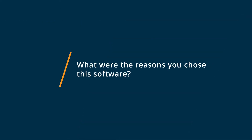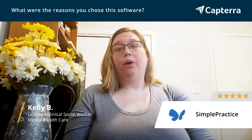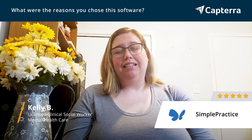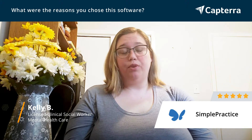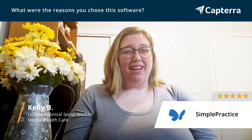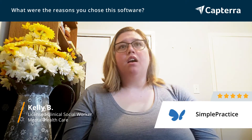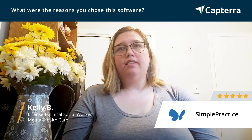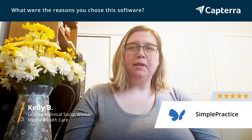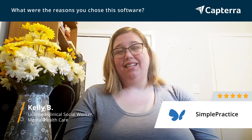There are countless reasons that make SimplePractice an invaluable part of my business. The first one is that it is completely electronic, so I am paper-free in my practice, which is environmentally friendly, compliant with state regulations, and extremely convenient for clients. There is built-in paperwork that is extremely helpful and cost-saving when starting up a practice, and it's completely customizable to fit my needs down to a tee.